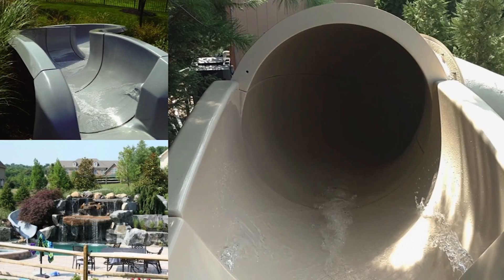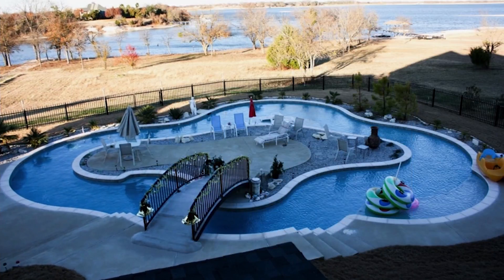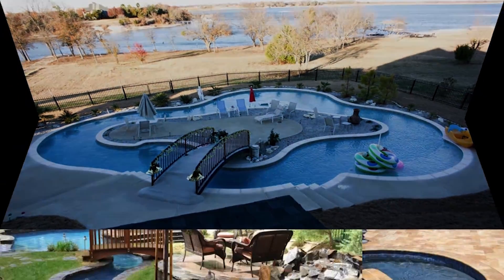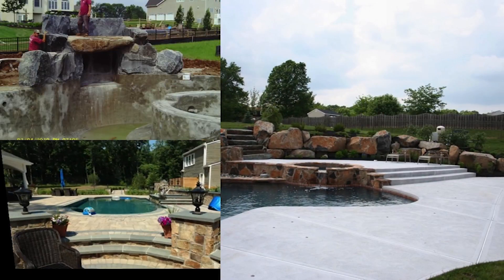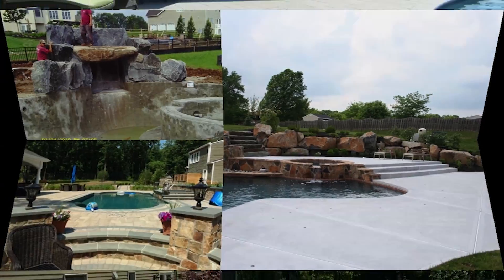So what are some of the amazing things that you offer? Fire pits, water slides, enclosed water slides, grottoes, lazy rivers, rock diving boards, sun decks. We do fountains inside the lower end of the pool, fiber optics, lights in the pool.